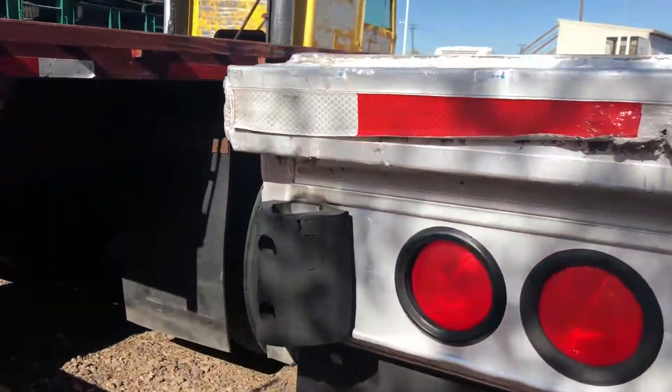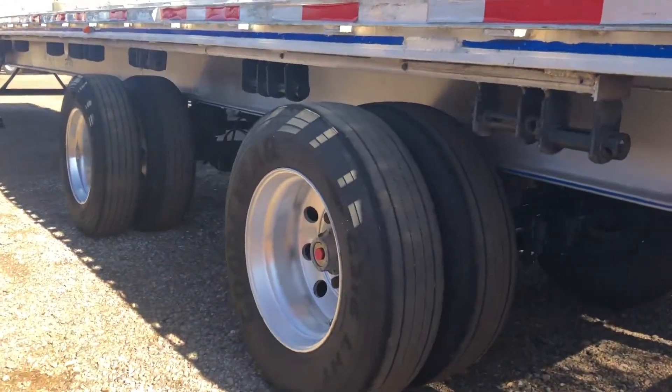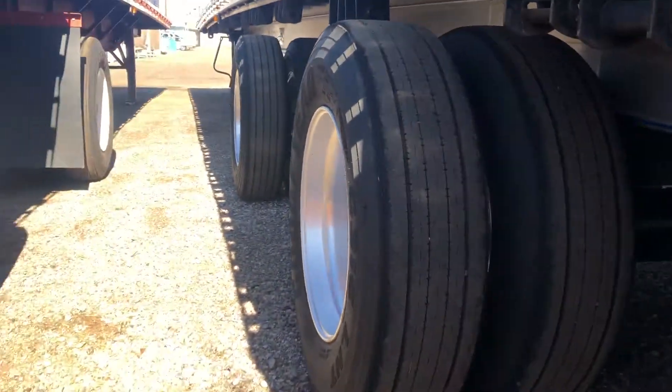It's very clean. It's a good floor. All right tread.